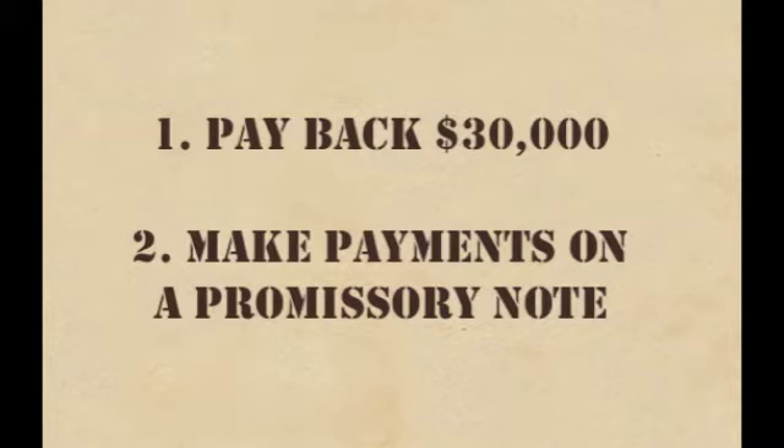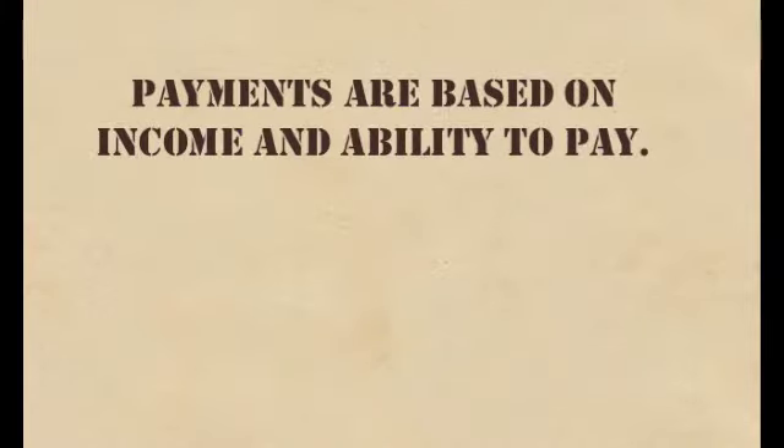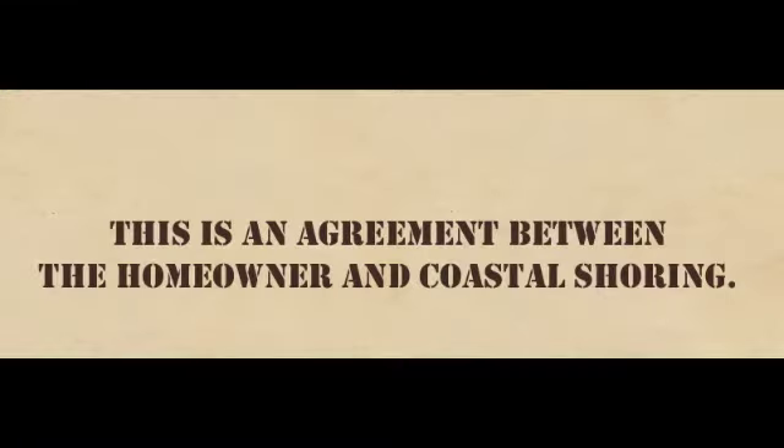If a homeowner has already spent the $30,000, they have two options: either they can repay the $30,000, or they can get a promissory note. The promissory note is usually $100 to $500 a month, depending on what they can afford. It's paid back to Coastal because the $30,000 is taken from their grant. For example, if their elevation contract is for $130,000, the $30,000 needs to be shown as being paid back and is then taken directly off the top of the awarded grant amount.